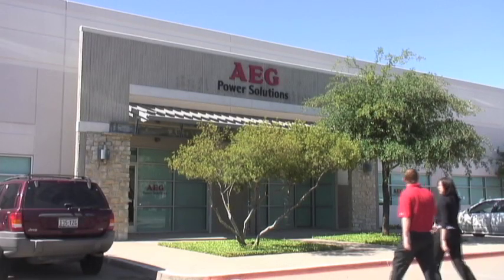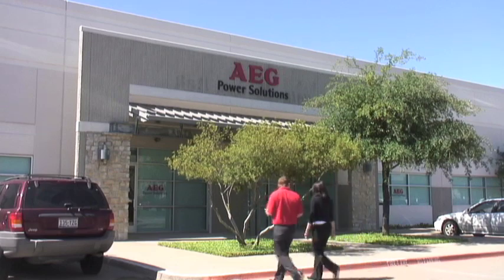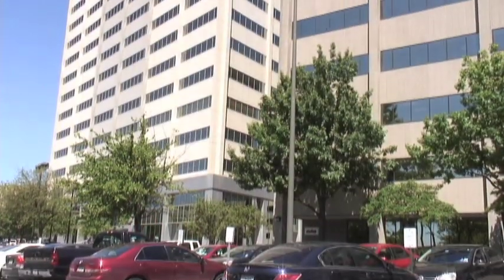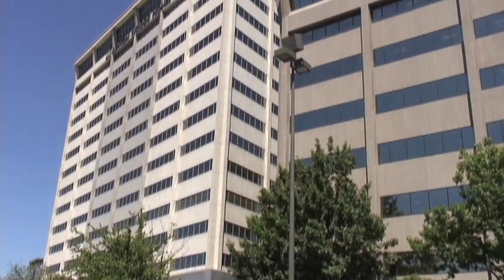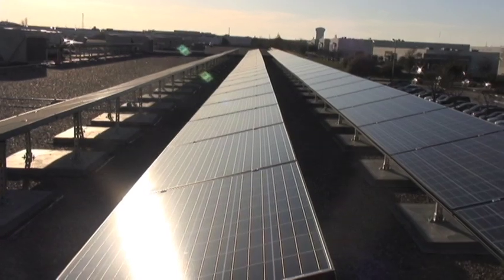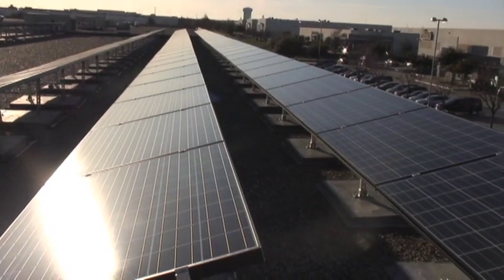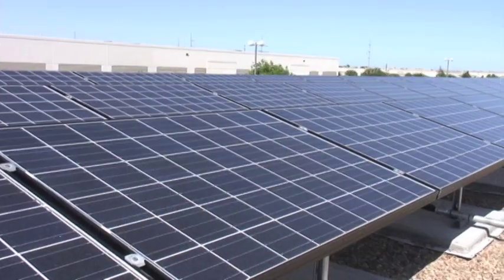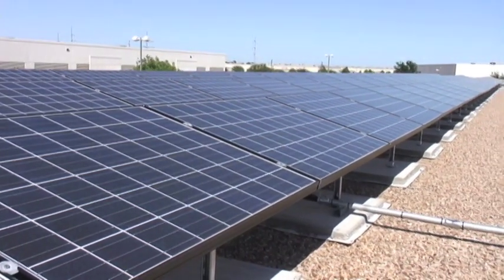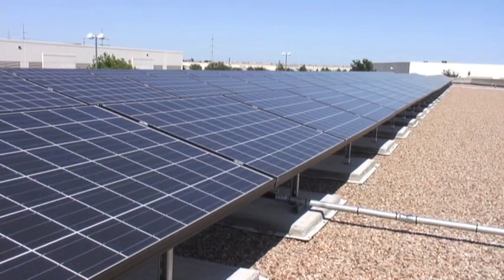At AEG Power Solutions, we're spreading the new truth about solar power and helping commercial enterprises across the country increase their profitability, simply by harvesting the sunshine that falls on their facilities every day. From sunrise to sunset, every day of the year, rain or shine, businesses with solar installations produce clean electricity to power their own operations or to sell to their utilities in exchange for credit on their electric bills.